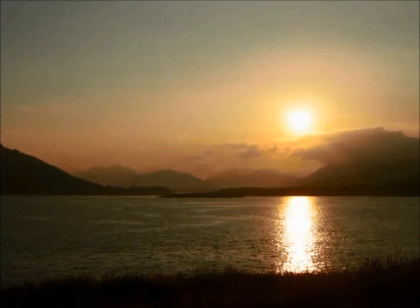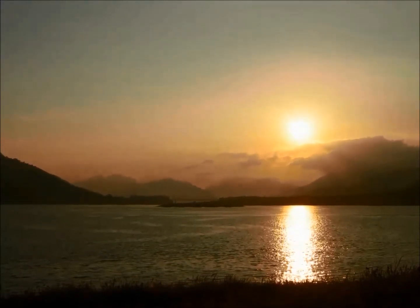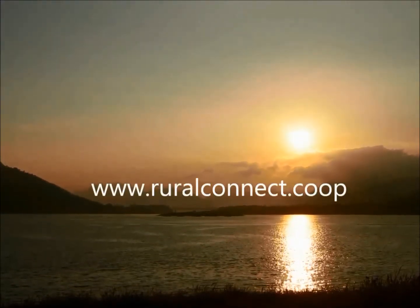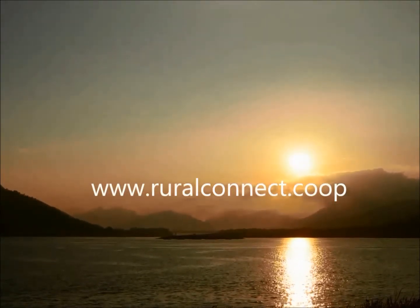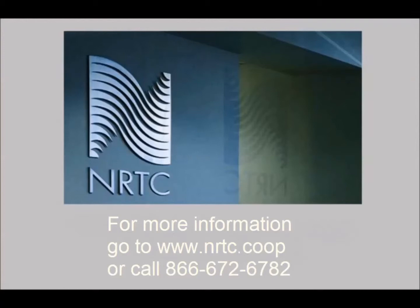NRTC soon expects to offer solar solutions to its members. Follow NRTC's blog at ruralconnect.coop to keep track of the latest developments. And if you'd like to get started discussing the elements of solar solutions right now, please contact your NRTC Regional Business Manager. Go to the Field Staff page at www.nrtc.coop or call 866-672-6782.